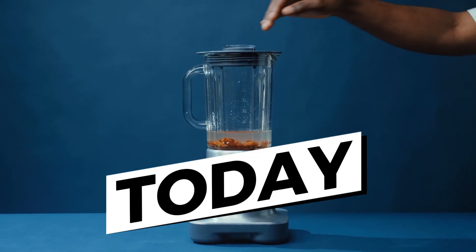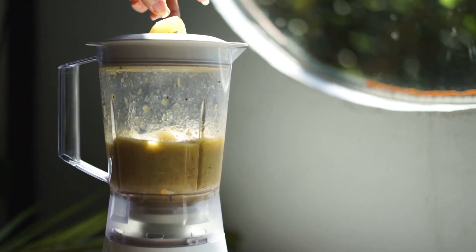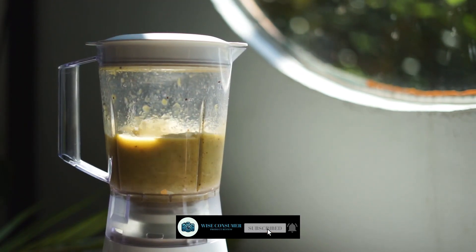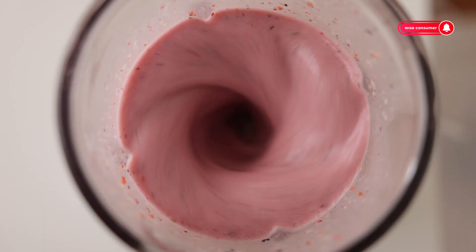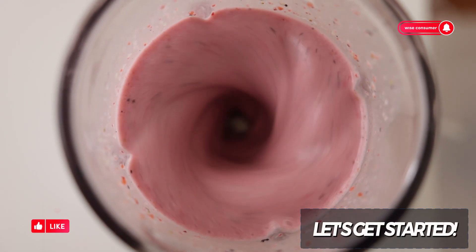Hello, friends. Today, we are going to look at the best blenders of 2024 together. We'll see which blenders stand out for perfect smoothies, soups, and sauces. From the quietest to the fastest mixers, to the best value for money, we're testing them all. Are you ready? Then lock your eyes on the screen, and let's discover together which model will come out on top in this blender battle. Let's get started.